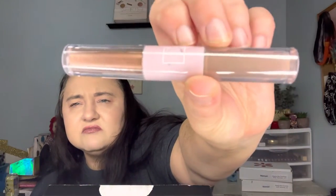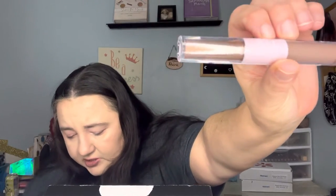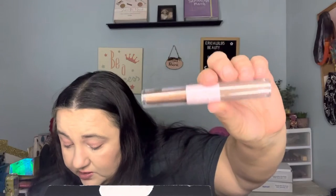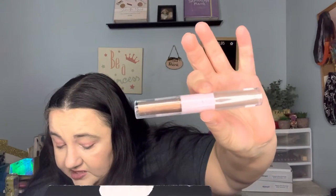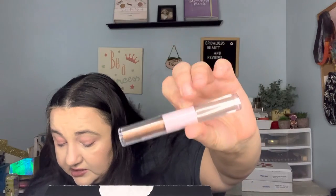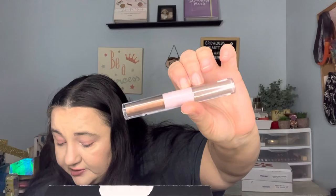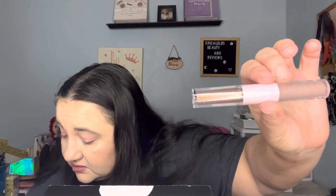It's a dual, long-wearing liquid eyeshadow. One side is a creamy velvet pigmented matte formula, and the other side is a dazzling liquid glitter formula. They are easy to blend and can be layered and mixed and matched. MSRP is $18. I'll probably give this away because I just got rid of all my liquid eyeshadows — I don't wear them.